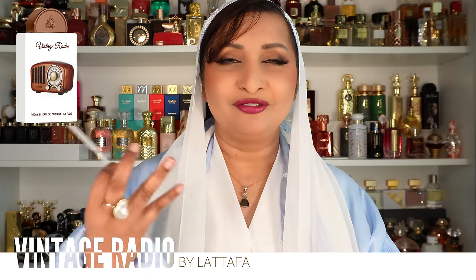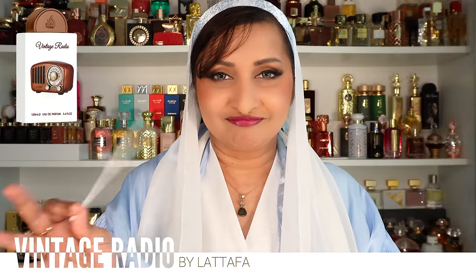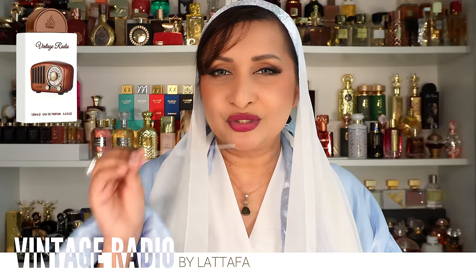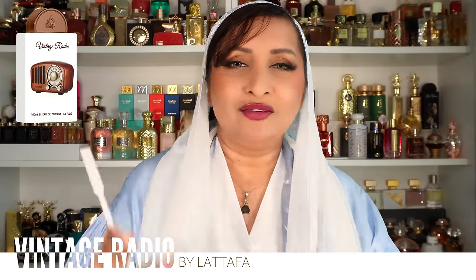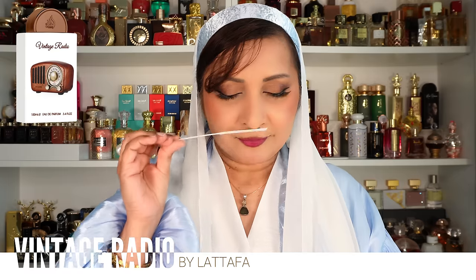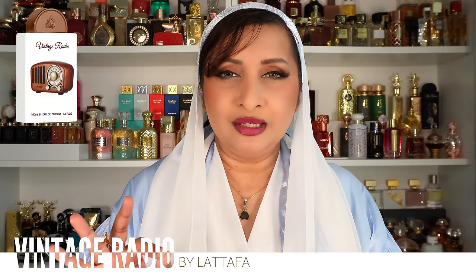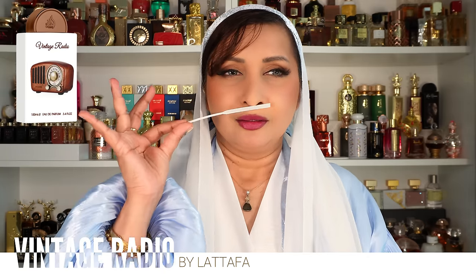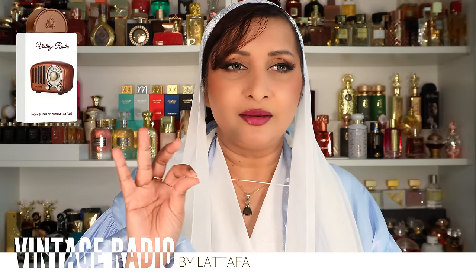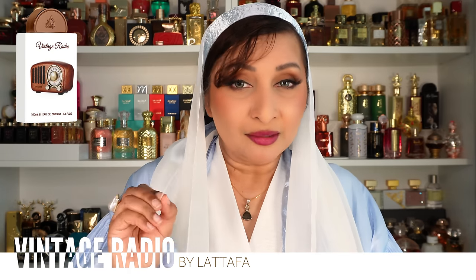On Fragrantica it's rated 4.57, classified as an amber woody fragrance. It's so aromatic, makes you feel calm, relaxed, and cool — literally like someone threw a glass of cold water on your face on a hot summer day. It also gives comfort and warmth, like a hug. It feels like something from my childhood — a memory I can't quite place, maybe my dad's cologne or something. It's a good memory, and it's bothering me that I can't identify it.